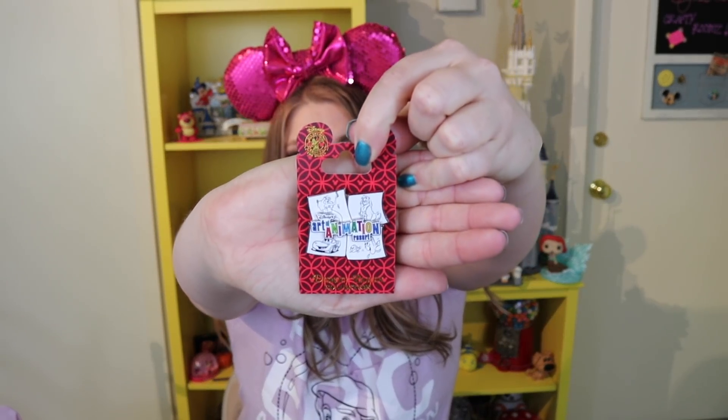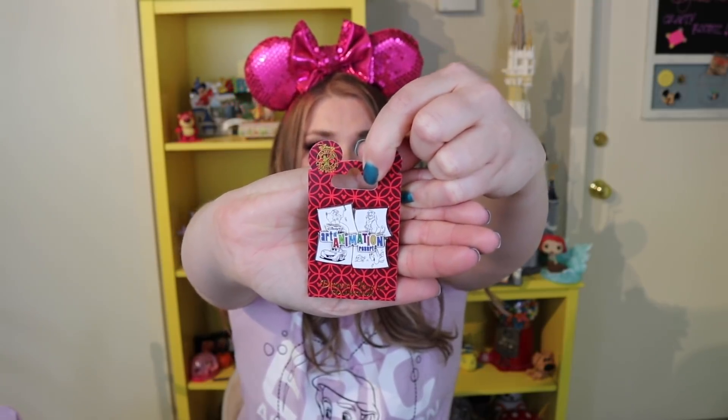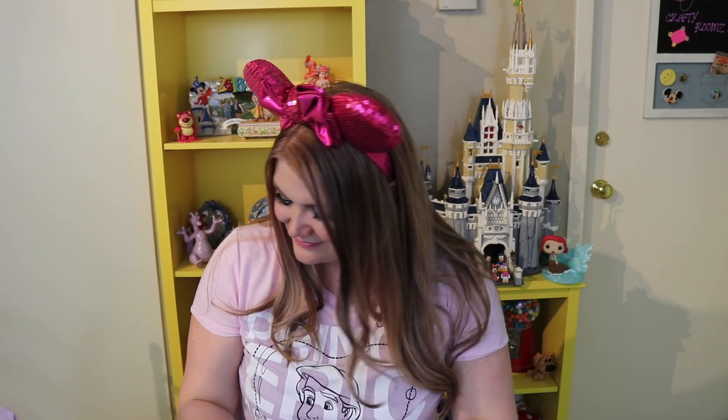While we were there we stayed at the Art of Animation for the first time — in the Little Mermaid room, which was incredible. It's my new favorite value resort; I'll definitely be staying there again. I wanted a pin to commemorate that, so I got the Art of Animation pin. It's an open edition but I like that it has Ariel, Lion King, Cars, and Finding Nemo — the four areas of the resort, each with their own themed pool. If you haven't been, it's worth a look.